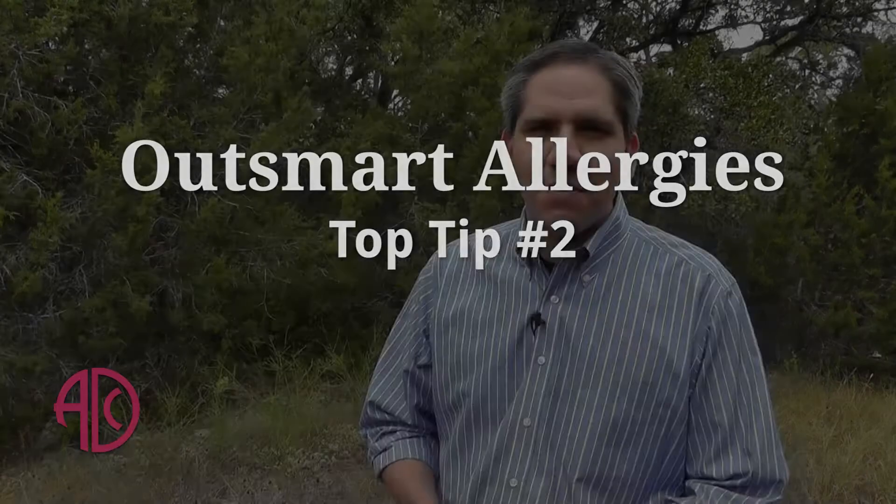I'm a big fan of saltwater nasal sprays. I really do think that they help — nasal saline irrigation. It's not even necessarily the neti pot, but just even a simple $2 bottle from your local convenience store or pharmacy is helpful.